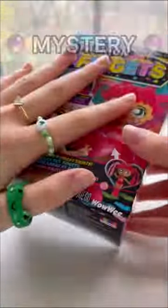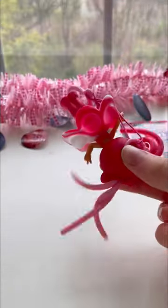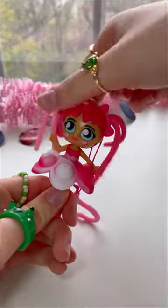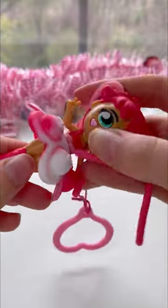Today I'm gonna be testing out mystery fashion fidgets. Open it up. It comes with this adorable heart bubble wrap. She has adorable pink pigtails that are monkey noodles, and she has an ombre pop-it skirt. I love clicking her teeth.